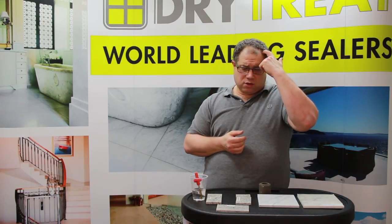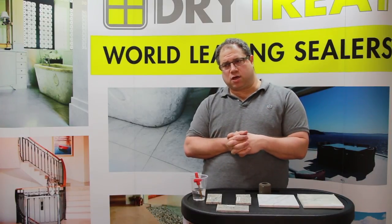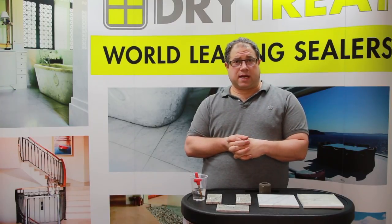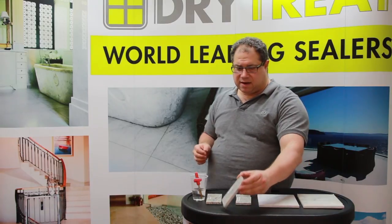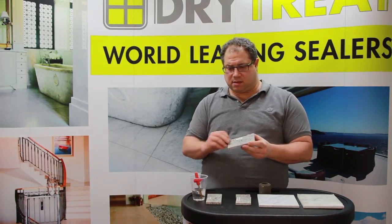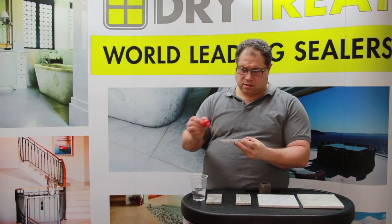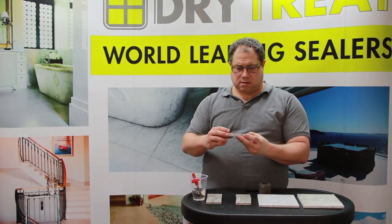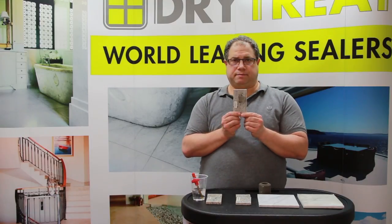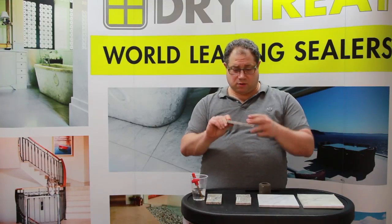We don't like using terms like 'better,' but we have different technology and we just want to show you what makes it different and some of the advantages it has over a normal penetrating sealer. Here we have a piece of granite that's untreated, and we'll put a little bit of water on here — you can see a nice dark mark where the water has penetrated the material very easily.